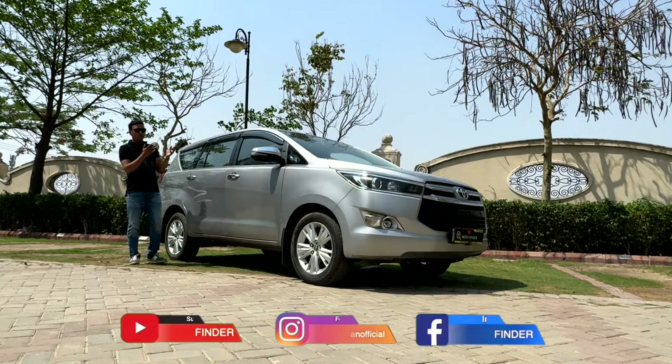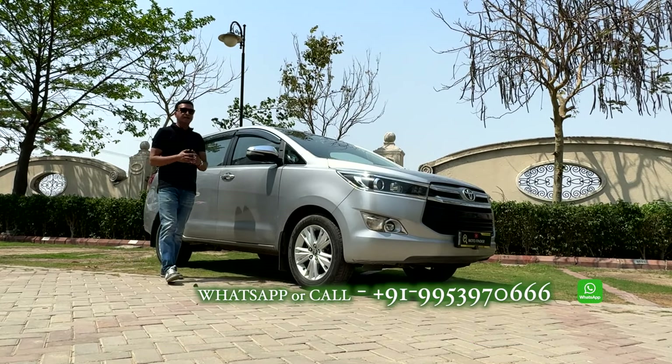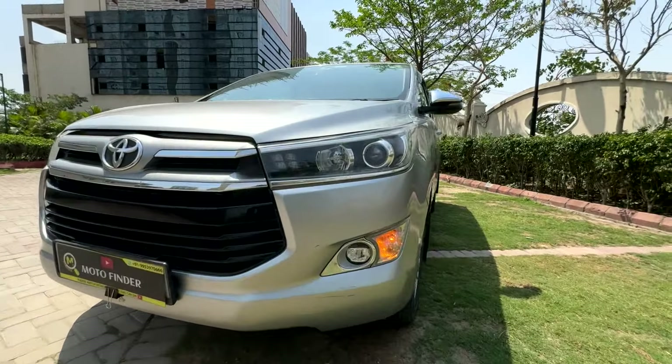If you are in Noida or wherever you reside, you can WhatsApp and discuss your car's price. If you think your car can get a good price on our channel, then we will tell you to make a video.